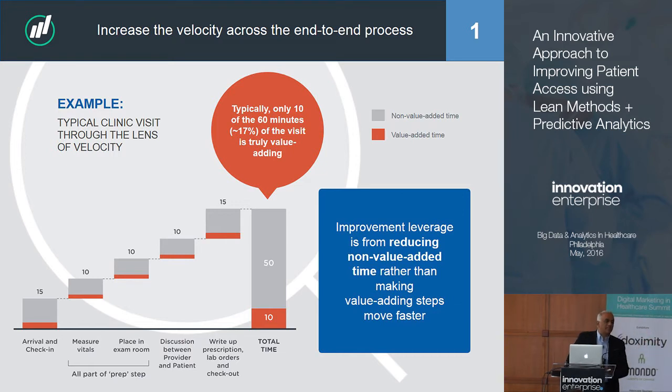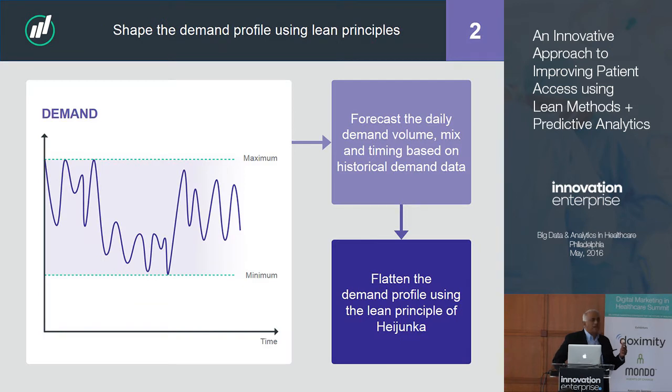Process improvement often looks at the wrong thing - trying to make the act faster: automate it, train them, get better people. Even if you made the act twice as fast, you'd take 10 minutes down to five and 60 minutes down to 55. The leverage is looking at the waiting time - the non-value-adding piece. You have to look at what's not adding value, not what is adding value, which is an inverted approach.